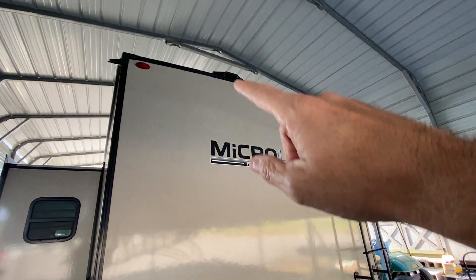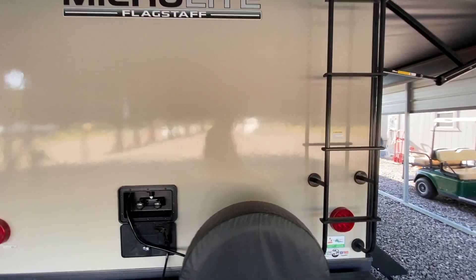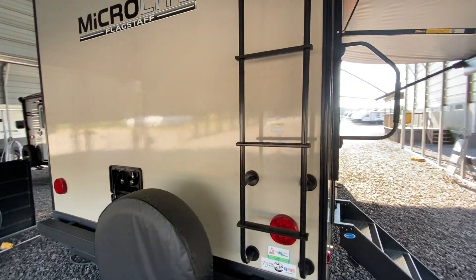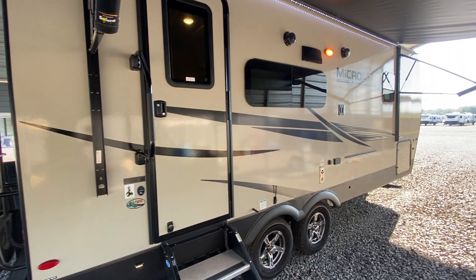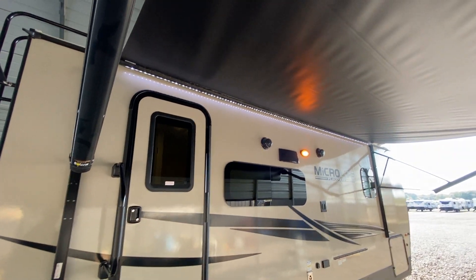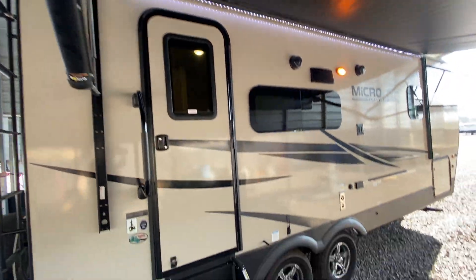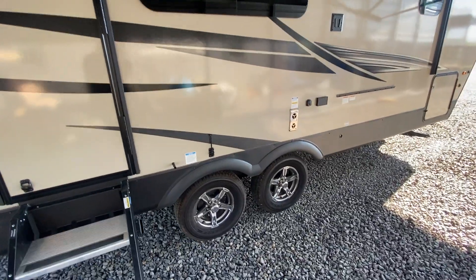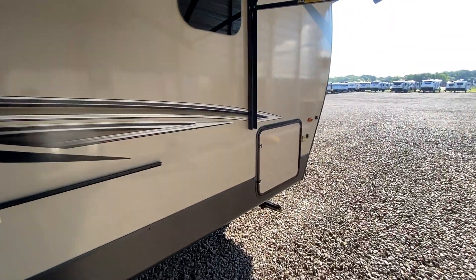It also has a Max Air vent cover over the bathroom vent, a big Fantastic Fan, and it comes with a grill for outside as well as a table. There's a nice big power awning that goes almost the whole length of the trailer, Goodyear Endurance tires, and torsion flex axles.